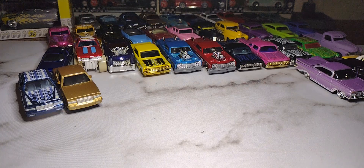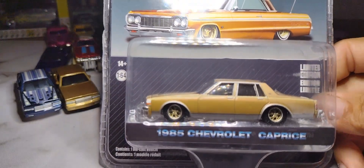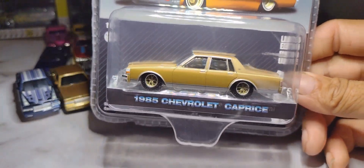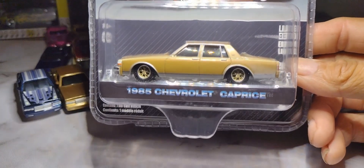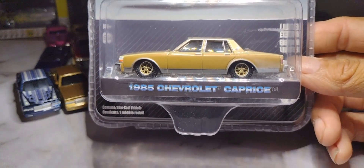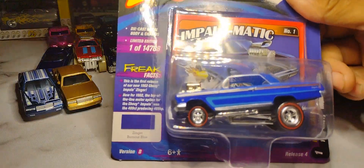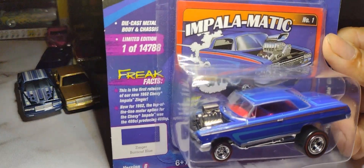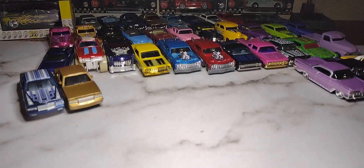Then we have a Greenlight 1985 Chevy Caprice — we actually had one growing up, ours was orange. My mom and dad had it. I was always embarrassed of it but wish I could have it back now. This one is gold with gray on the bottom and gold wheels — pretty nice. And then I have some Johnny Lightning Zingers — a '62 Chevy Impala Coupe. It's a Zinger but it's still an Impala, still a low rider style with a big motor sticking out. Pretty cool.